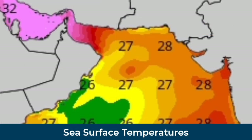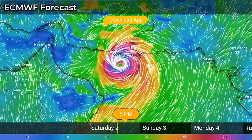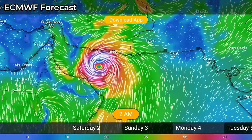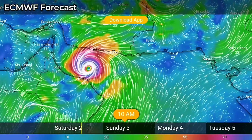Sea surface temperatures are roaming around 29 to 30 degrees Celsius in the Gulf of Oman, even up to its landfall, but it still might weaken before making landfall. Both the ECMWF and GFS models are expecting a 135 km per hour peak.